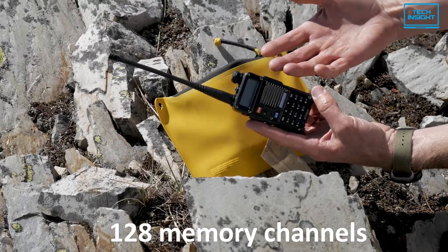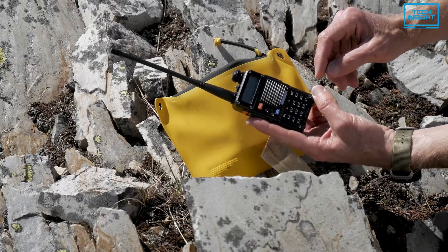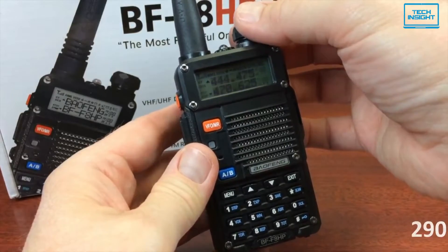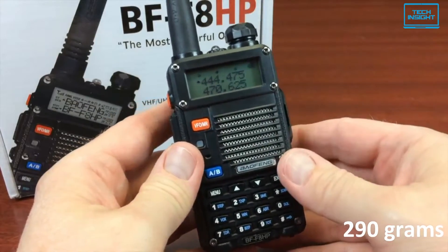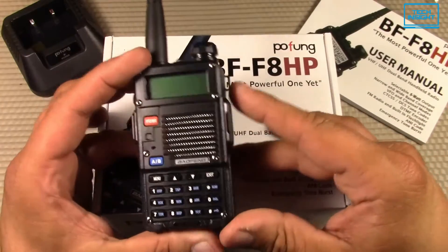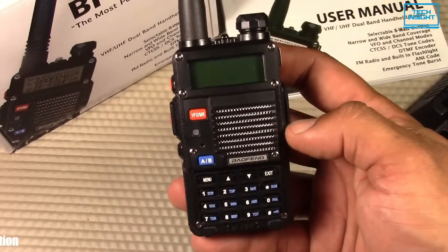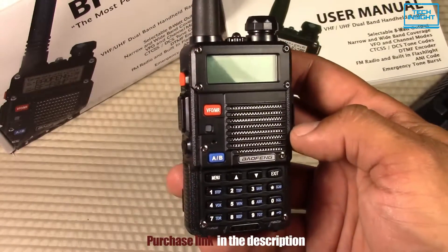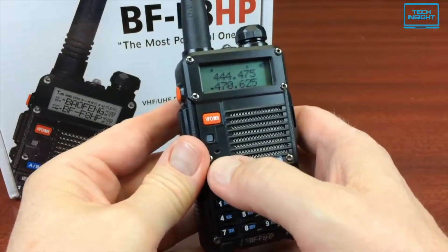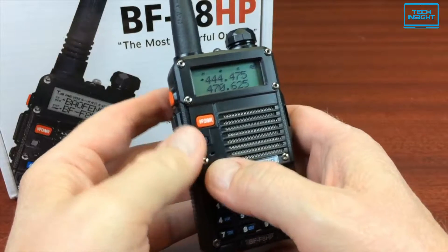With a total of 128 memory channels, this walkie-talkie can go as far as 20 to 25 miles. It weighs around 290 grams, heavier than most walkie-talkies, but that's justified considering the complex internals it carries. To sum up, if you own a ham operator's license, then you should not think about using any other walkie-talkie, as the Baofeng BF-F8HP will meet all of your needs.